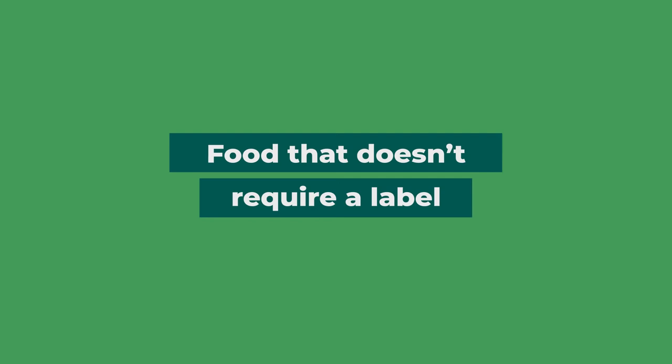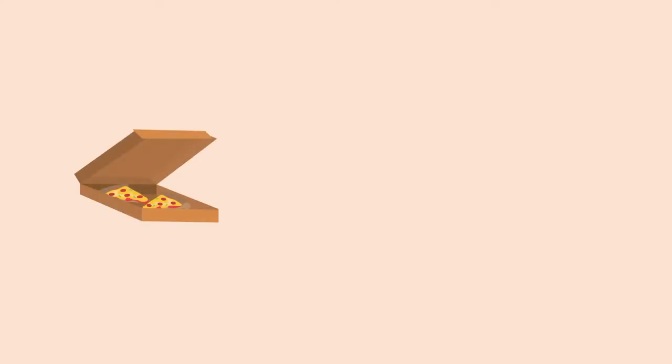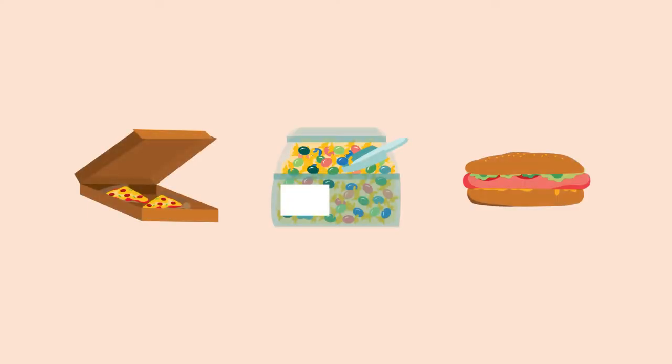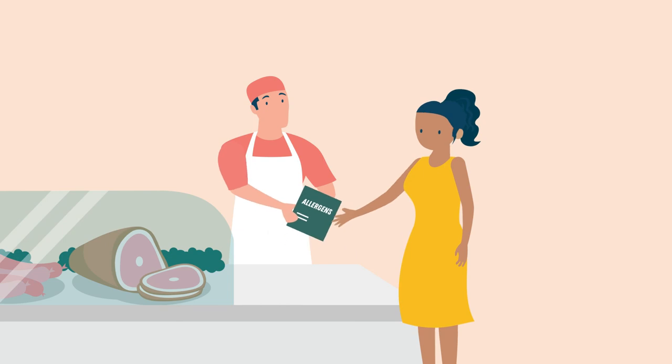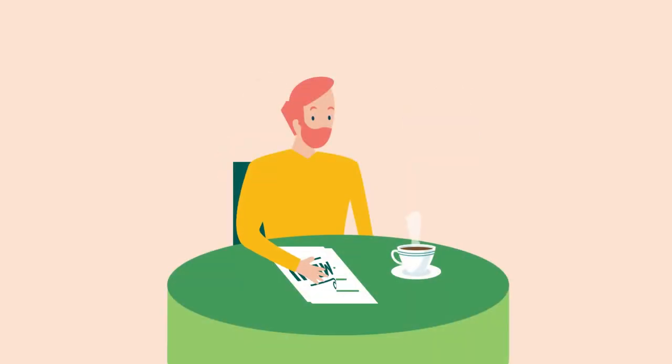If you're selling food that doesn't need to be labelled, you'll need to provide details of what allergens are in the food using the required allergen names. This could be on signs for customers to see, provided to the customer on request, or written on a menu.